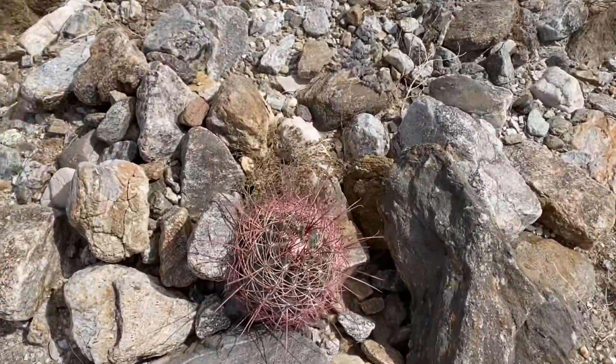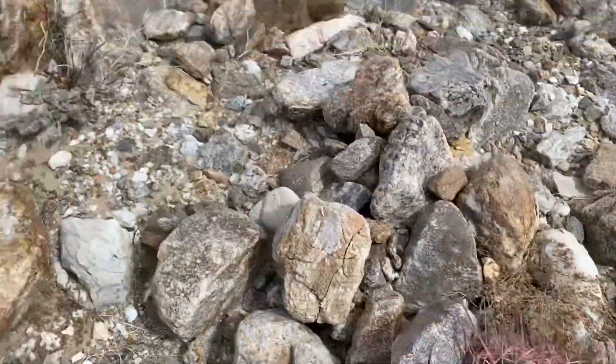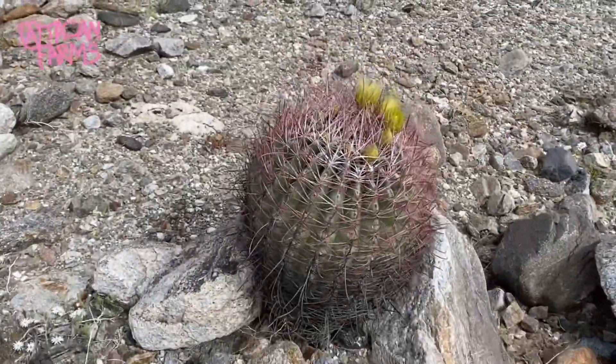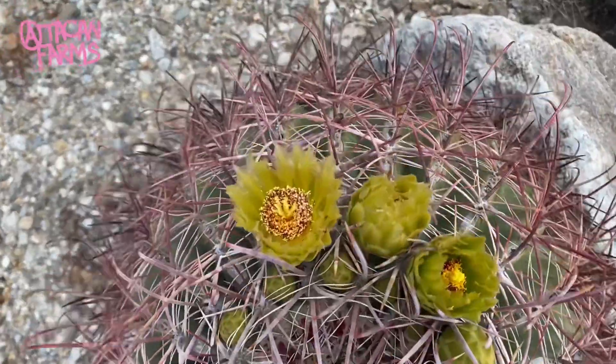Here's another good example of the variability of spines on the youngsters. This older one here is pushing out almost a blue coloration, in like a descending order.